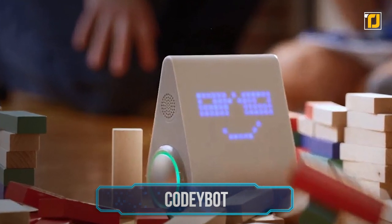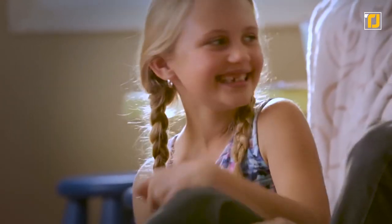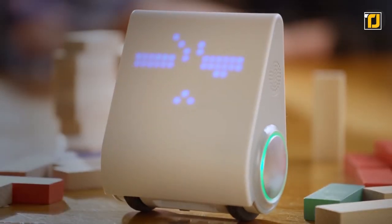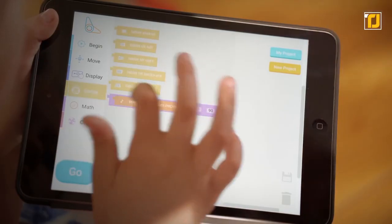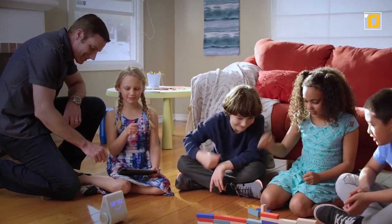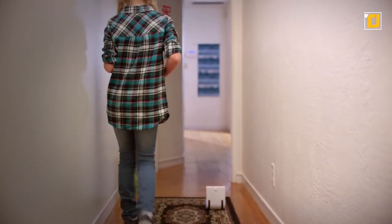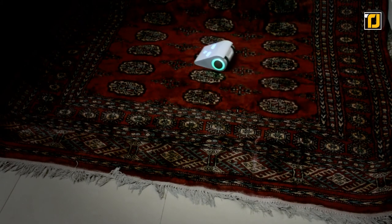Number 2: CODIBOT. Developed by Makeblock, the robot teaches the basics of programming with interactive features. Users can create new programming routes to get the robot to walk or perform a dance routine. There's also a feature that lets you play songs with the robot's Wi-Fi music speakers, and even a battle mode for users to explore — one that lets you have a laser battle with your friends.